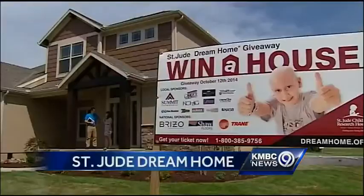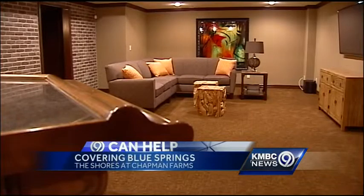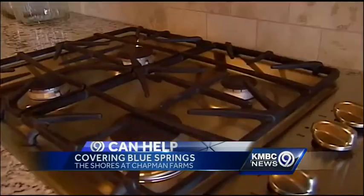Downstairs in the basement, it's like a bar in your own house — like your favorite restaurant. They've got some great stuff downstairs. The house is six bedrooms, five and a half baths, 4,000 square feet. You're going to love it. It's a great event — this is the sneak peek.